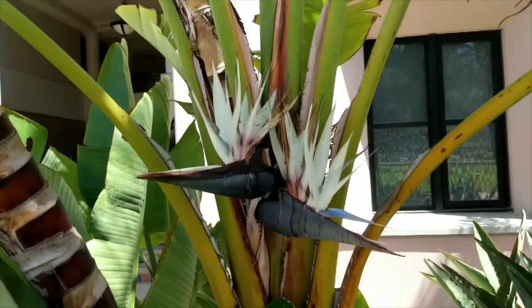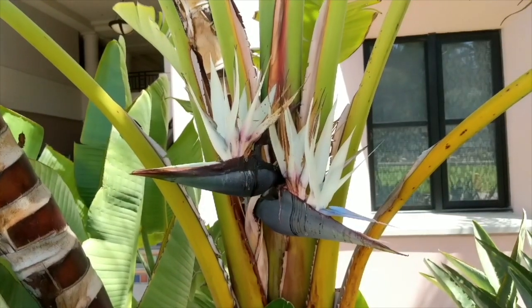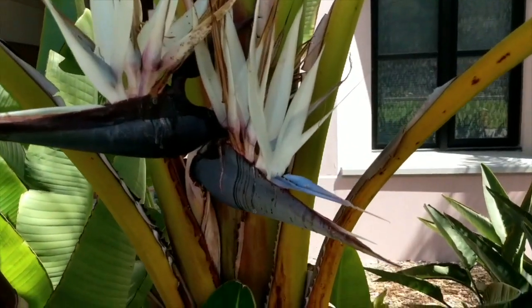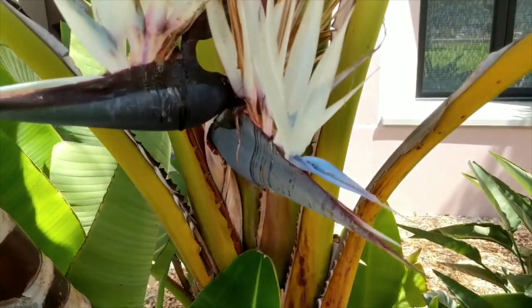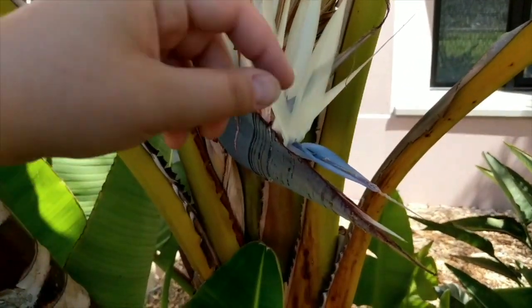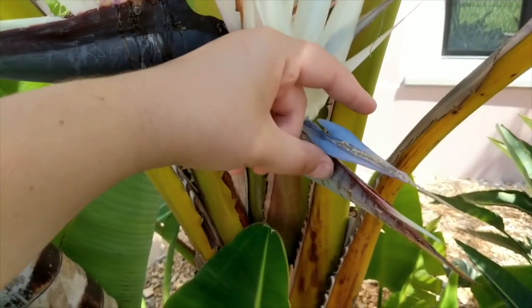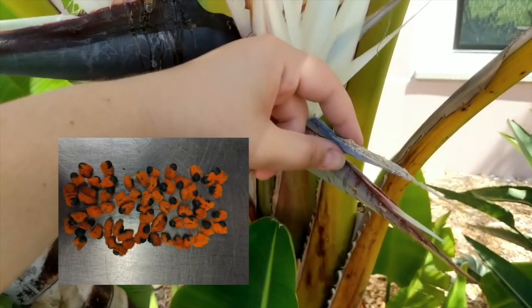Another genus of bird-pollinated flowers is Strelitzia, commonly known as birds of paradise. In their native habitat, they are pollinated by sunbirds, but I have seen hummingbirds on campus pollinate these flowers. The plants produce orange hairs on their seeds.